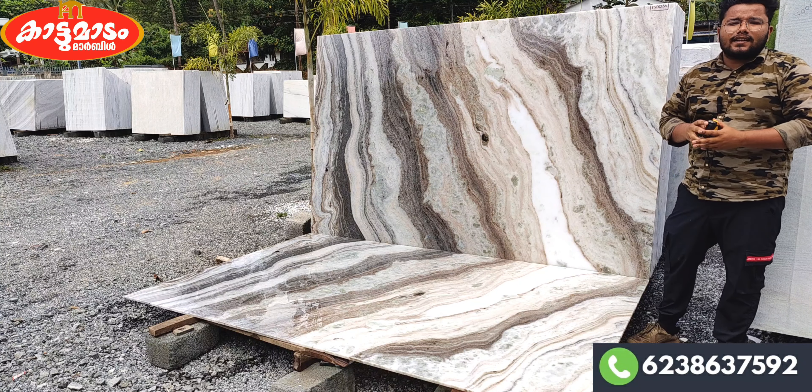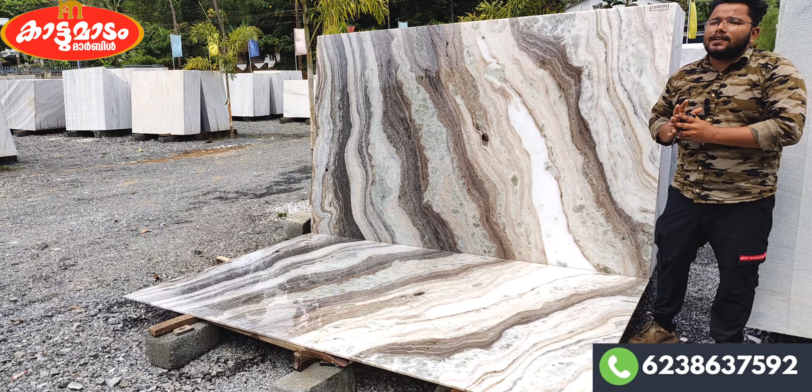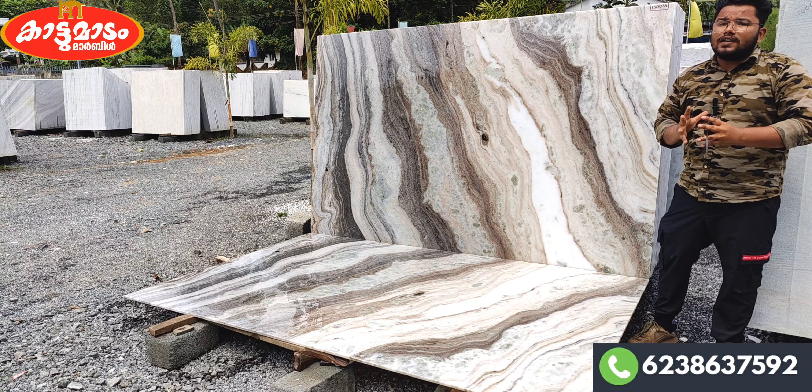I contacted the marble supplier and I have a few details. We have the quality of the marble and experience.